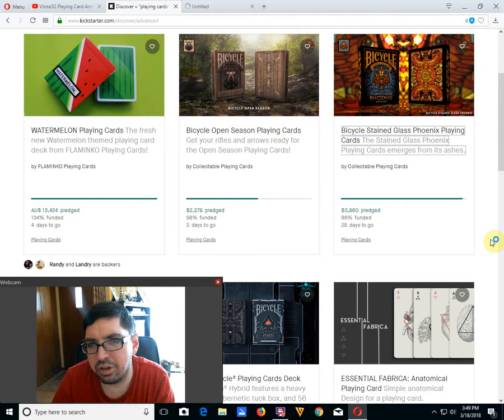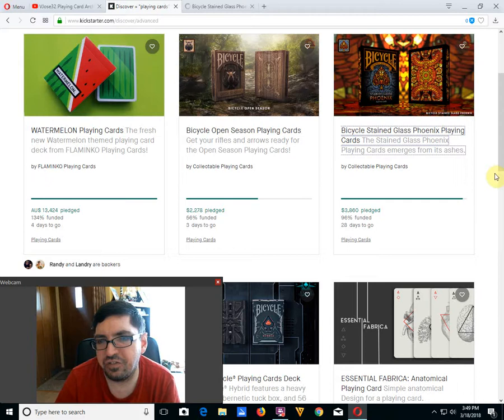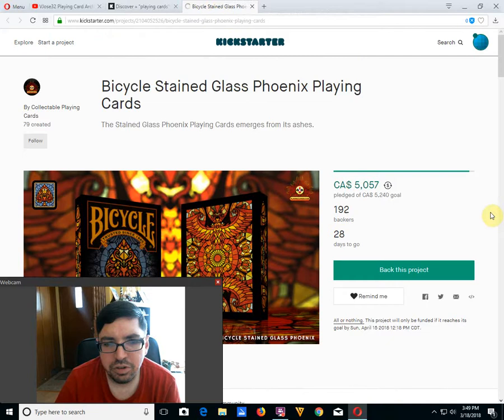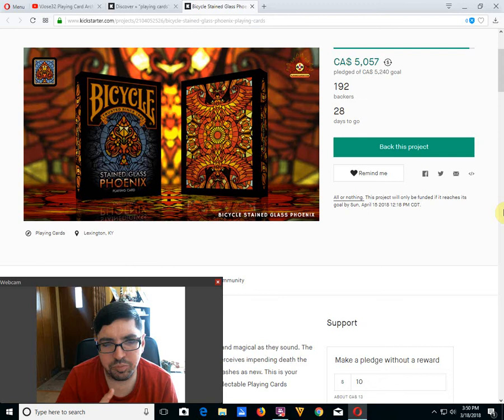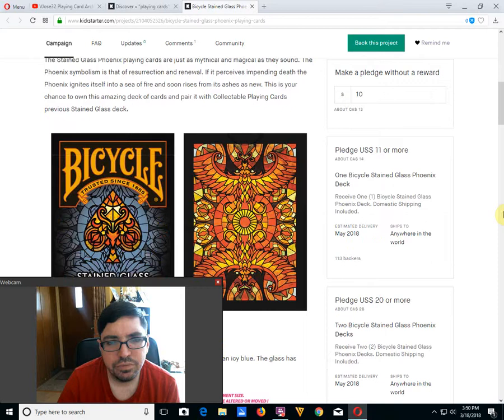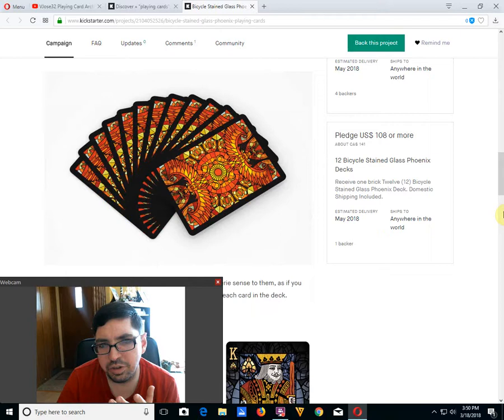However, they have a new one that has funded, or will fund shortly — it is the Bicycle Stained Glass Phoenix Point Cards, 96% funded with 28 days to go. They've had a previous Stained Glass deck that was decent, and this one looks like another variation of that deck. Like, as some pointed out, what exactly does Phoenix have to do with Stained Glass? I don't know, it's just a pattern. It's an interesting looking design. It fits the color scheme with Phoenix, I would say.